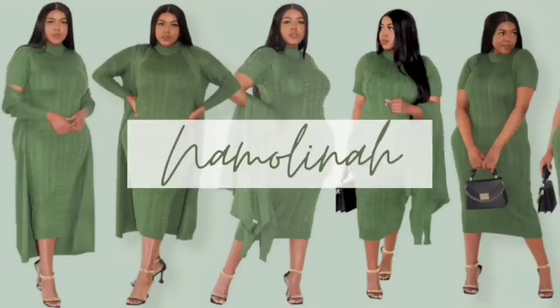Hello beautiful people, welcome to another video. Today we are talking about BraStop and how I got my strapless bra for the girls with bigger cup sizes.